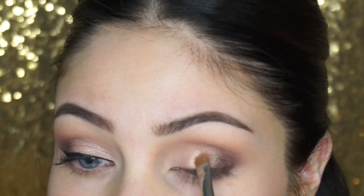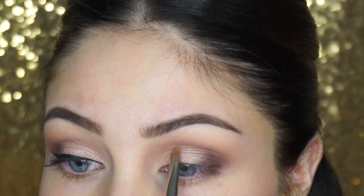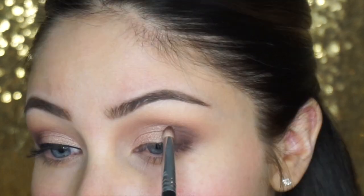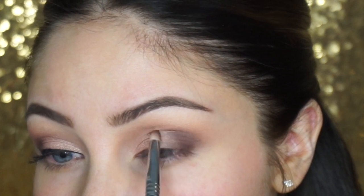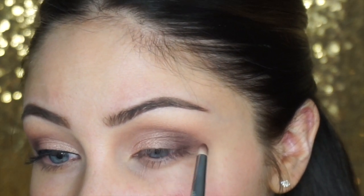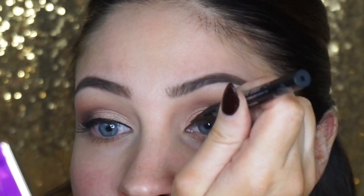For the lid today I'm using MAC All That Glitters — one of my favorite shadows ever. I'm using a small shader brush and I did spray my brush with Fix+ before going into All That Glitters, then putting that all over the lid. I then go back with the pencil brush with no additional product to blend the lighter and darker colors together.